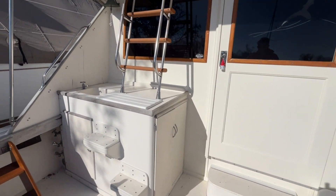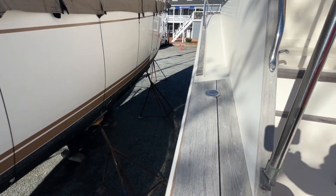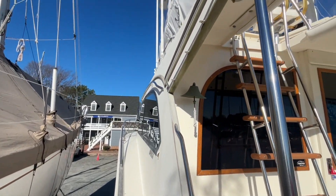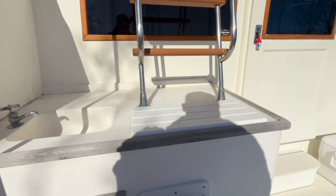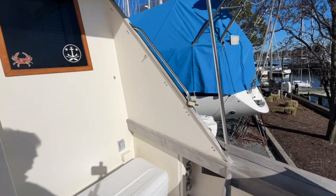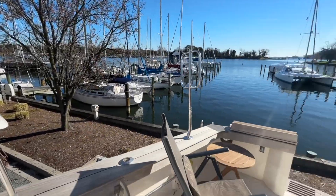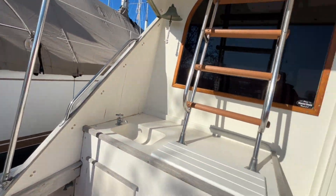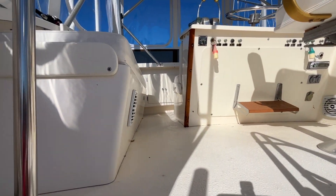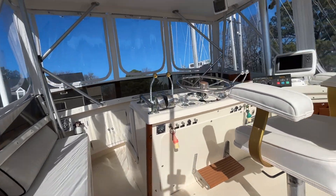We'll go into the salon in a bit. It's easy to get up to the bow. Notice there are no outriggers, so you have nice wide gunnels on port and starboard. We'll pop up to the bridge — it's pretty simple. I'm doing this one-handed while holding the camera.